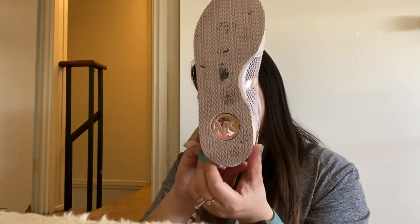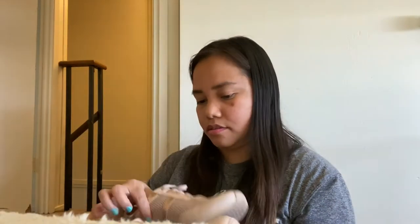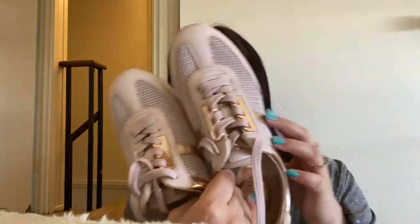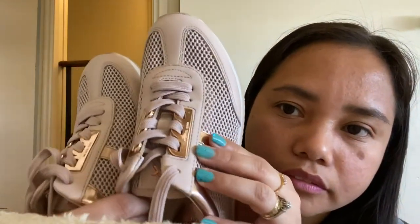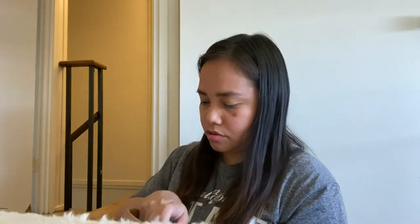This is what we wore when we went on vacation in San Francisco — it's already a bit beat up now, but it was so beautiful. And then this one is for winter — it's comfortable too.